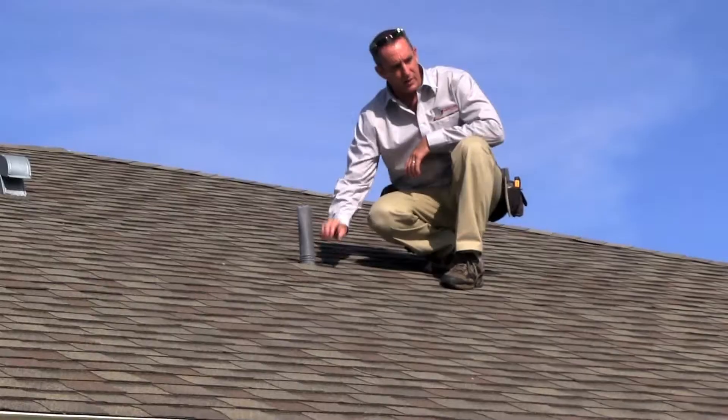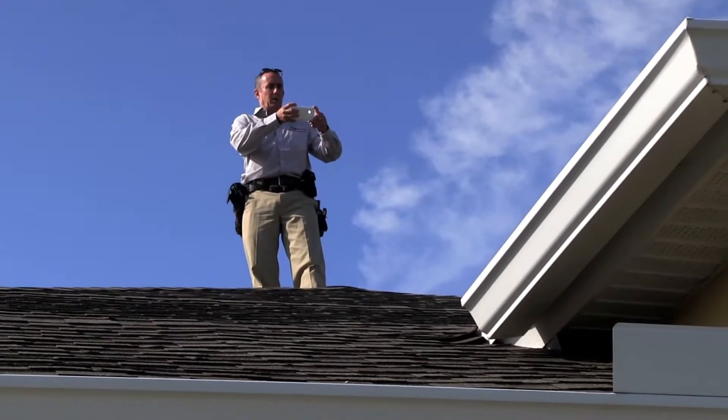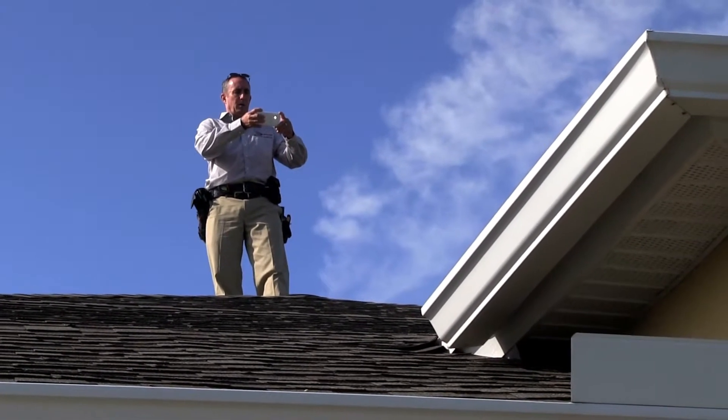So it's the roof surface, the roof penetrations, the venting system, and making sure it's properly installed. And if there's any damage I'll take pictures of it while I'm up there.